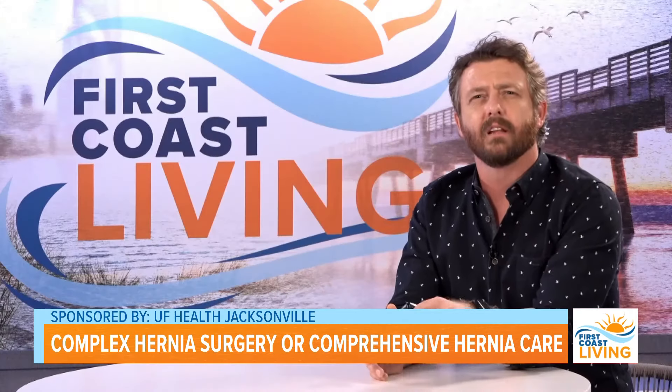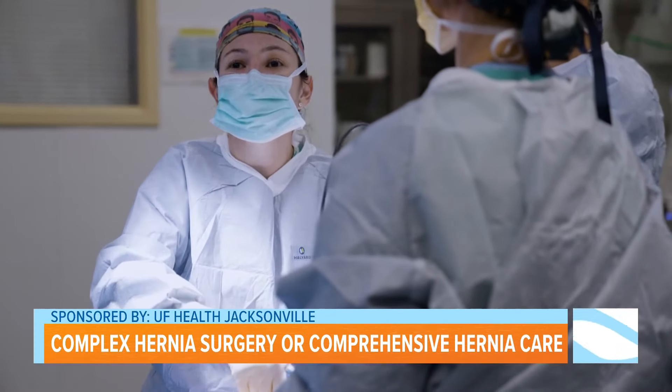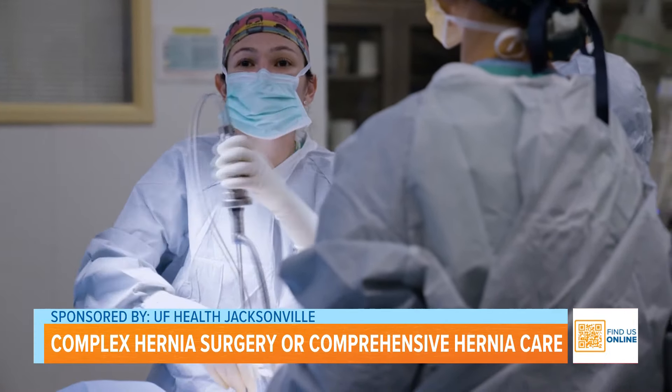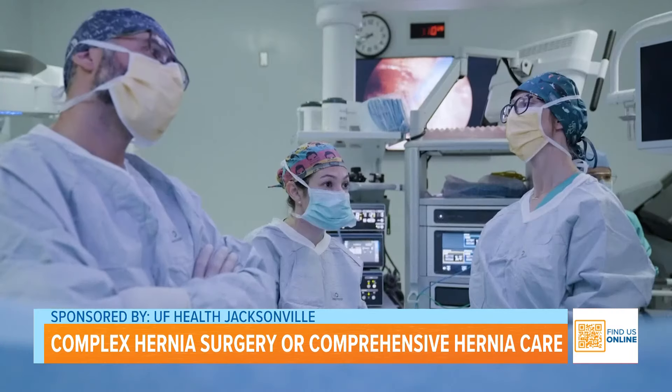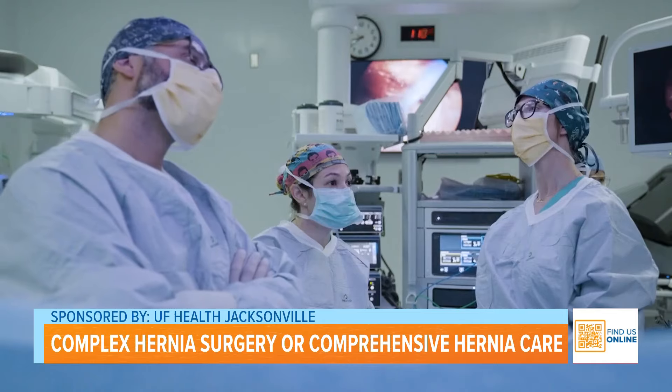What are the latest advances in hernia surgery? The biggest advance in hernia surgery is minimally invasive surgery, which basically means using tiny instruments and a camera to go inside your abdomen and fix the hernia from the inside. The biggest improvement with this is that it's decreased our recovery time.